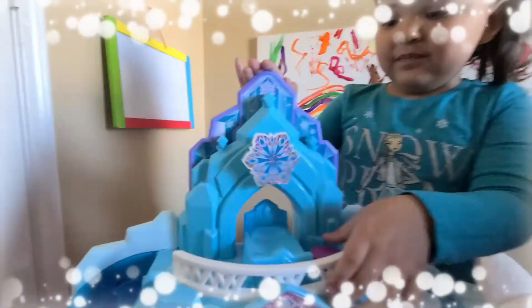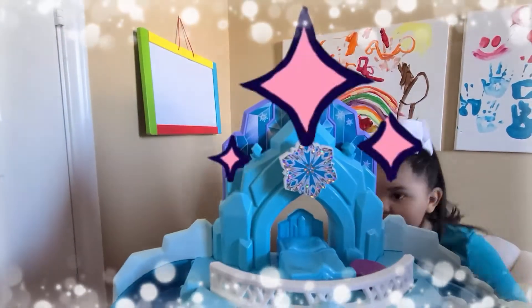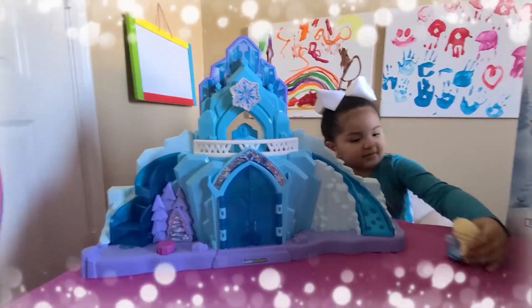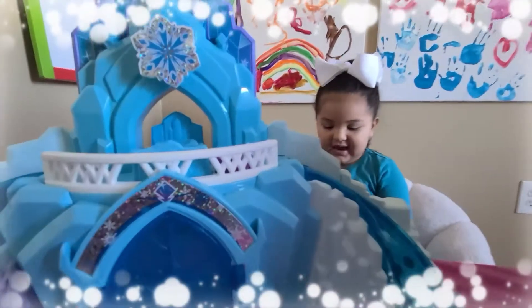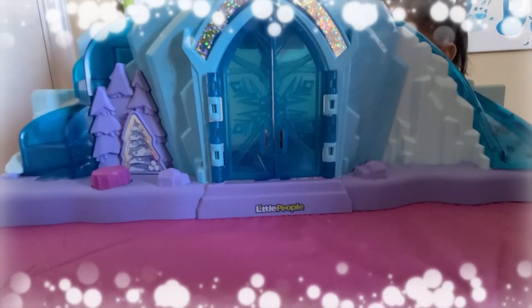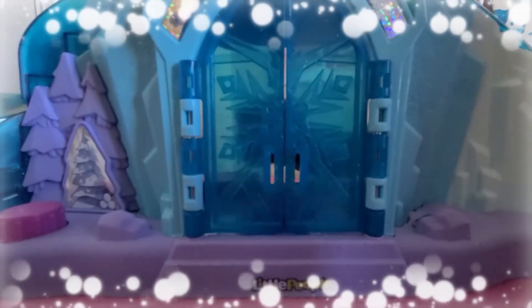So what's going on over here? Look — wow, it turns into ice. Her castle is made out of ice? Yeah. Oh wow. You can also do this. Can you open the Elsa? Well, open the door for me.